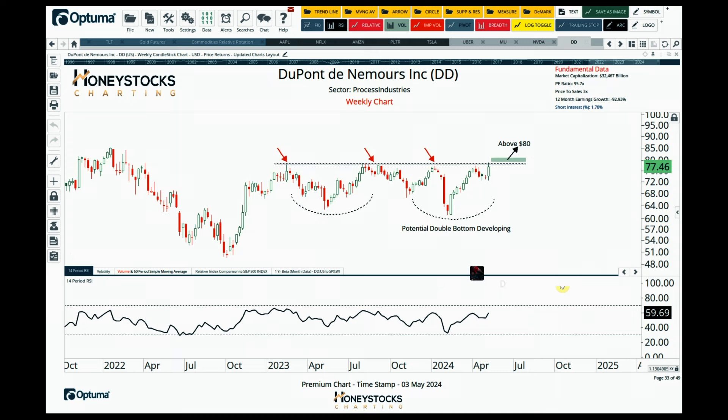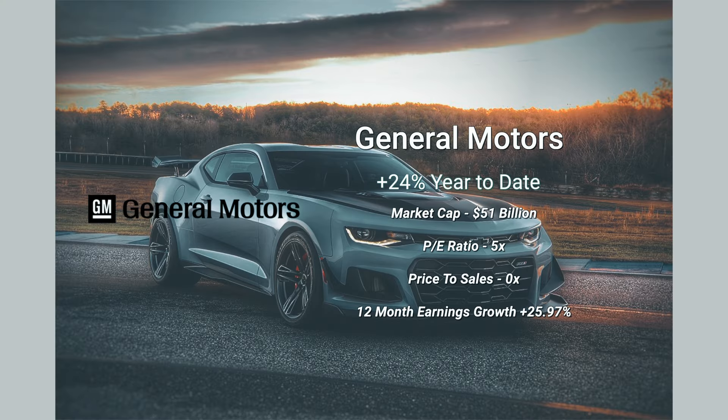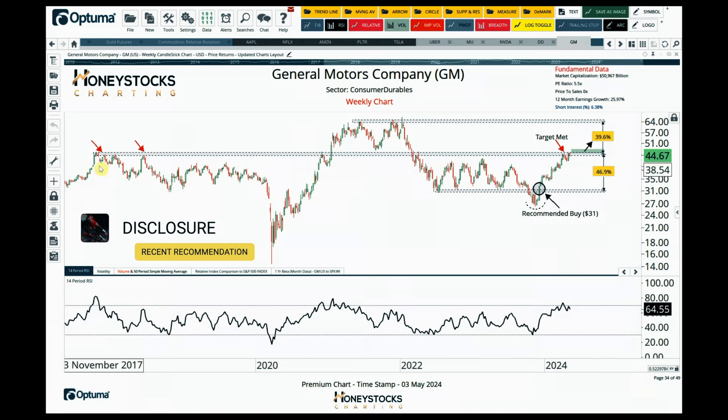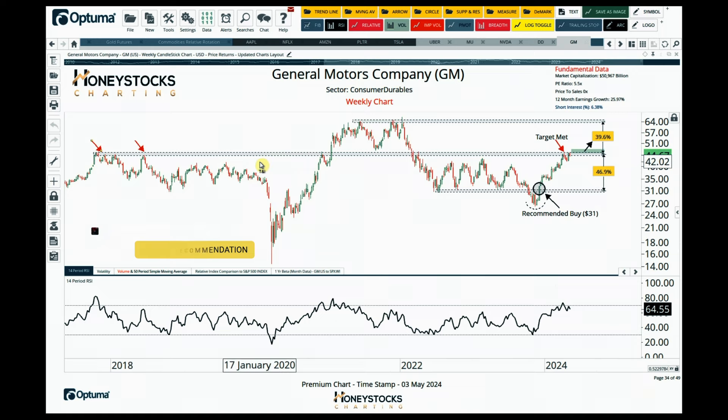DuPont — I think potentially a double bottom is setting up. For those of you that like breakouts, we've had earnings and they look pretty decent. If there's a breakout above $80, then potentially DuPont could come into it. General Motors has already met our upside targets but has pulled back recently. We are now looking for this to potentially break out again above those pivot levels dating back to 2017. If there is a breakout above these levels, there's every chance there are solid gains to be had — provided, of course, the market does not fall off a cliff.